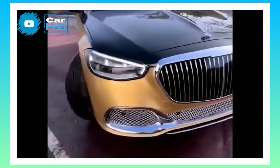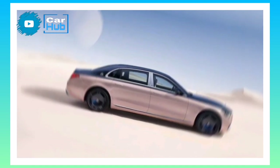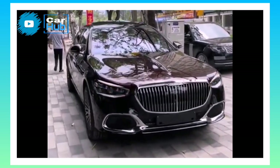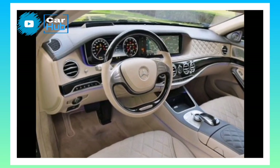For buyers who intend to be chauffeured, Maybach can add the optional Executive Rear Seat Plus package, which includes rear seat folding tables, an extended center console, additional rear seat wood trim, and temperature-controlled cup holders. Also optional are electrically-operated rear doors, a refrigerator, and Maybach-branded champagne flutes.